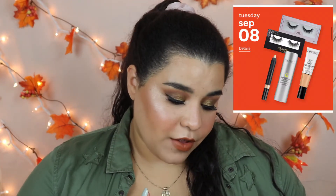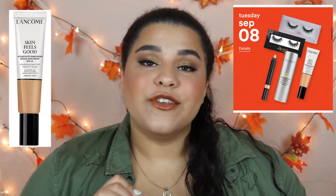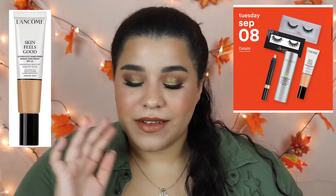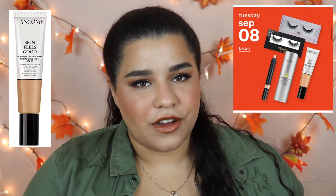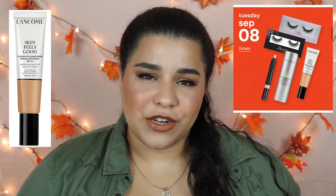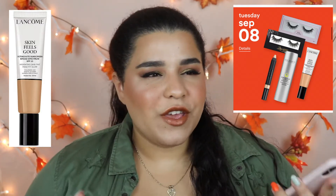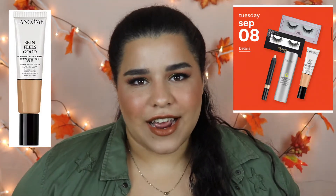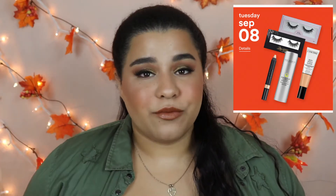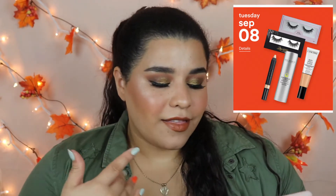Moving on to September 8th, I'm really interested in the Lancôme Skin Feels Good Tinted Moisturizer because I'm recently into anything tinted moisturizer. I love sheer coverage right now — whenever I put on a full coverage foundation I'm just like, not for me. I love a dewy, fresh, simple, minimalistic look. I love going all out with eyeshadow, blush, and bronzers, but with foundation, the more minimal the better.